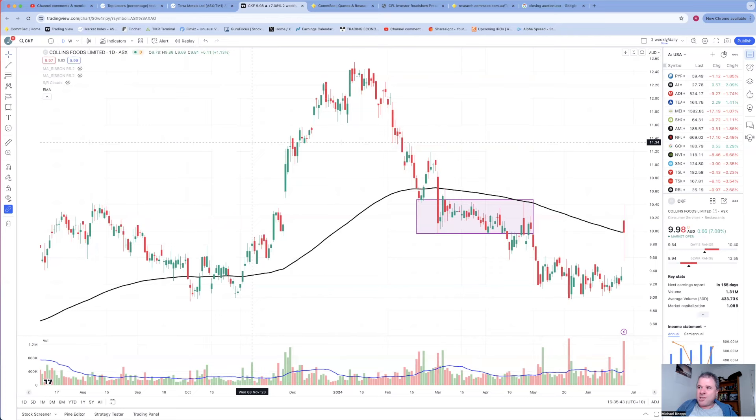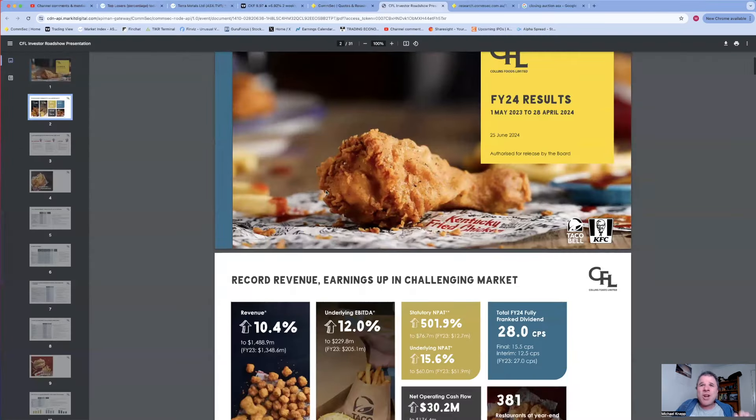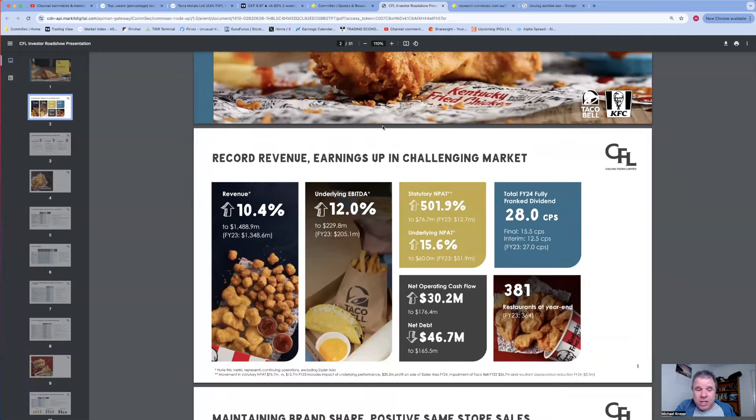If the share price gets above about $10.50 that would actually be a fairly bullish move - so we can be patient here. Now on first glance, the results numbers look really good. I was actually impressed. Revenue is up 10.4%, statutory profit up 501% - though you should never look at statutory profit. Look at underlying profit: underlying EBITDA up 12%, underlying profit up 15.6%.